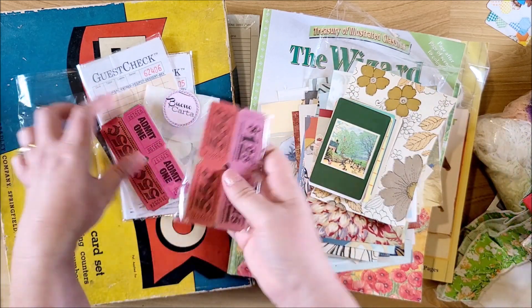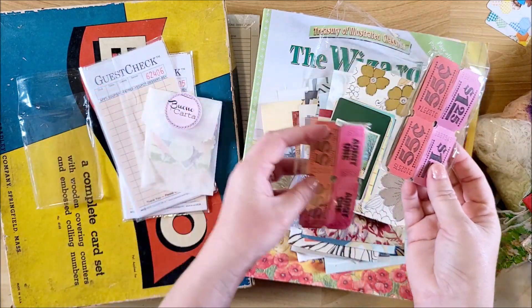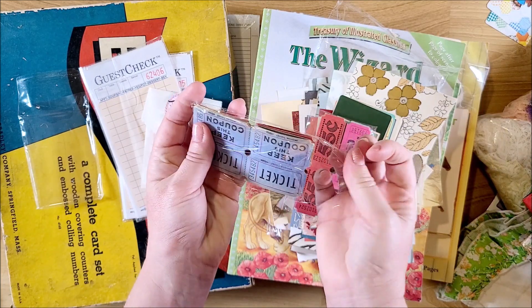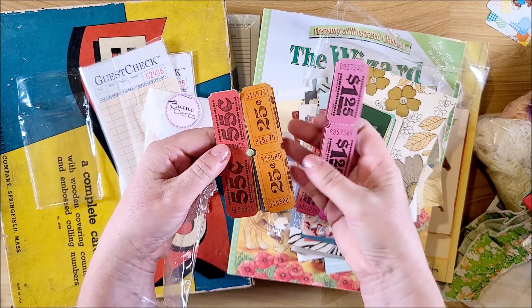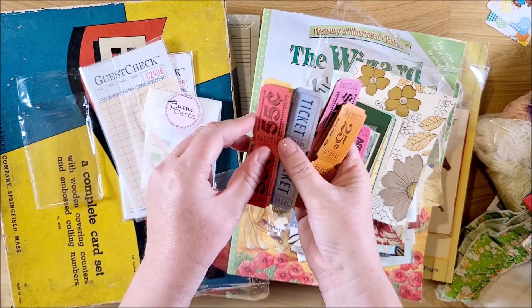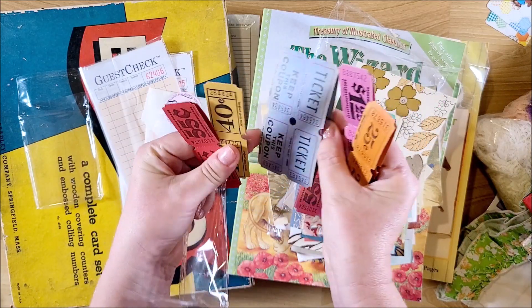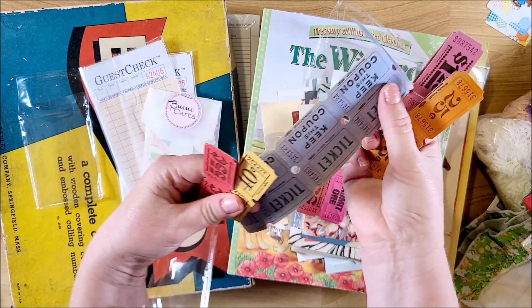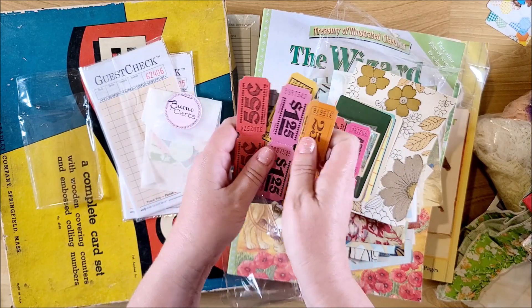I ordered two bundles of vintage tickets and they're all different colors - both bundles are the same. There's pink, orange, red, yellow, and blue. I ordered two of those.